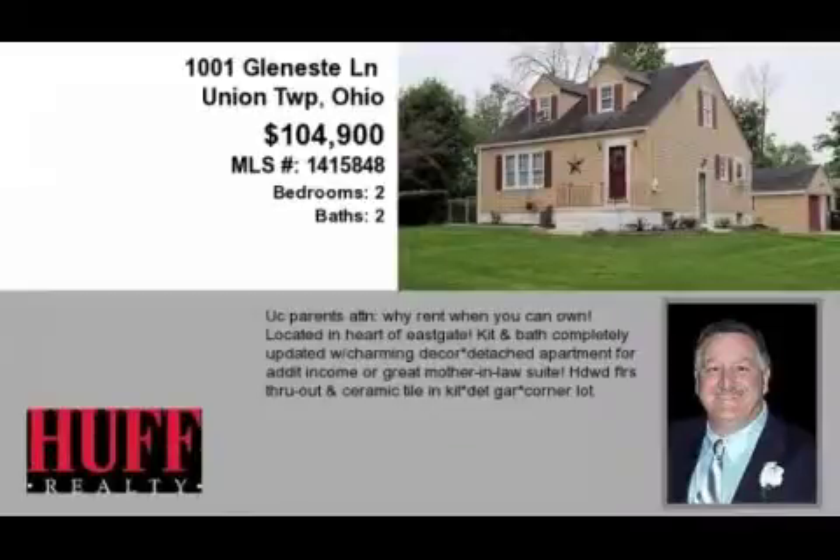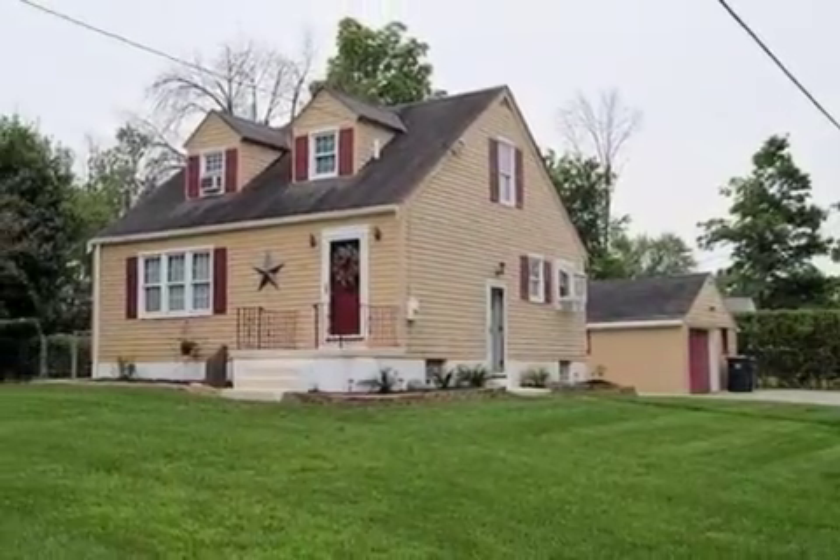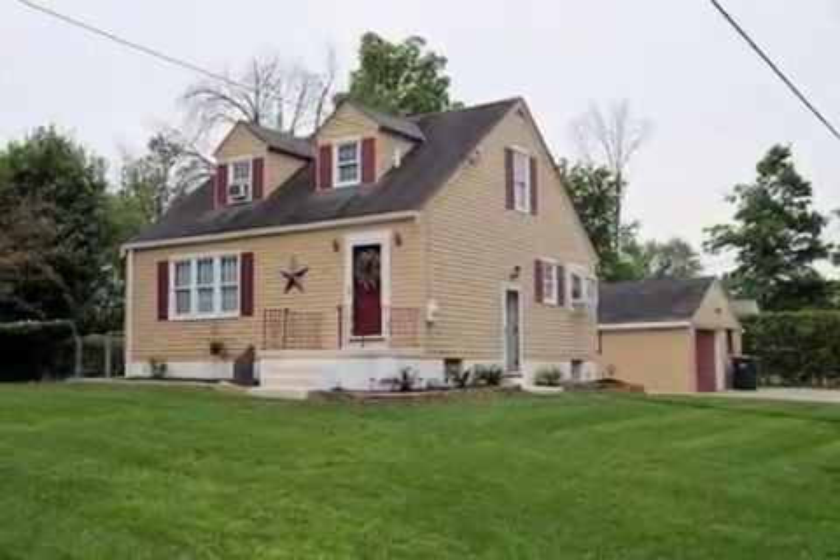This property is a two-bedroom, two full baths home. The list price has recently been reduced to $104,900.